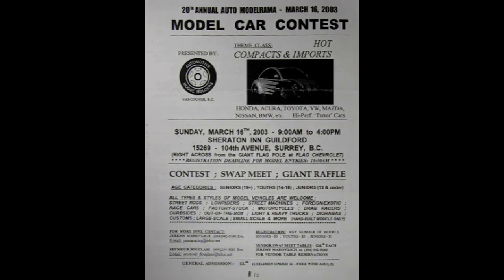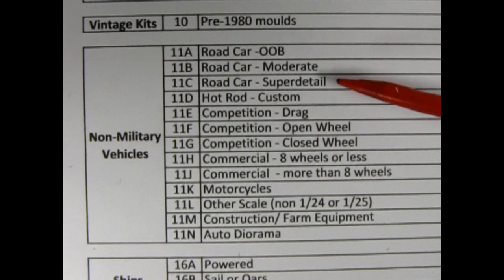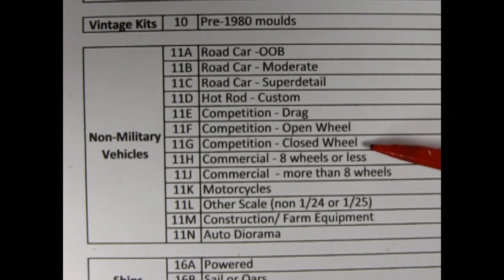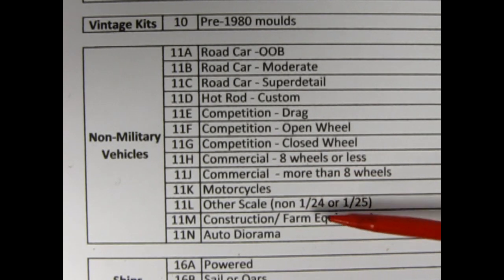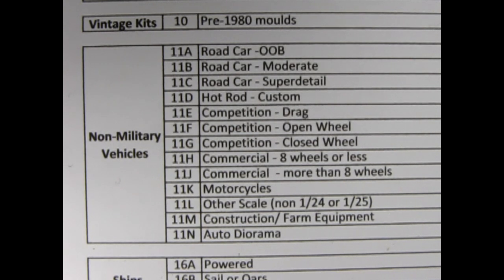So what do we have for the Rocky Mountain Model Club contest? This list comes from 2021 and includes road cars out of the box, road cars moderate, road cars super detail, hot rods and customs, competition drag, competition open wheel, competition closed wheel, commercial eight wheels or less, commercial more than eight wheels, motorcycles, other scales non-1/24th or 1/25th, so like 1/32nd and 1/48th and 1/16th, construction and farm equipment and auto dioramas. That's a lot of categories — I count 14 in total.